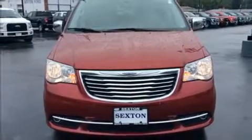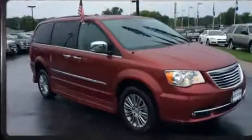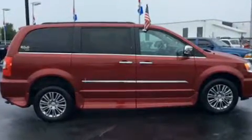Get excited about the 2014 Chrysler Town & Country. Under the hood, you'll find a six-cylinder engine with more than 270 horsepower. And for added security, Dynamic Stability Control supplements the drivetrain.